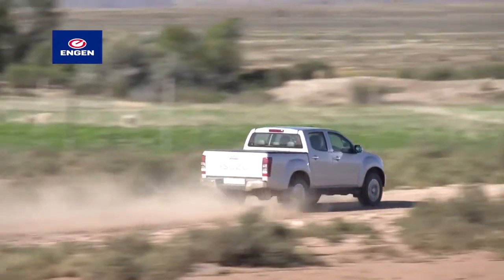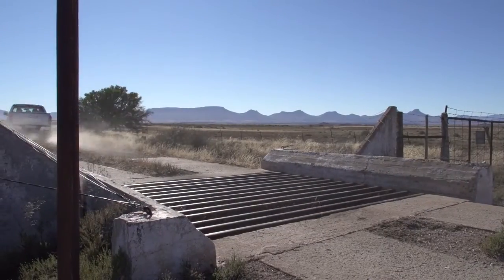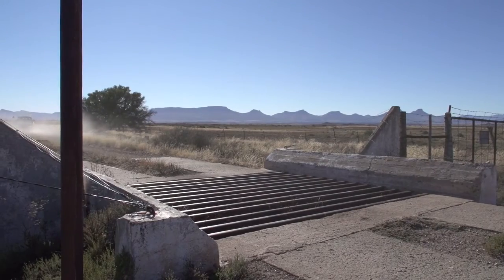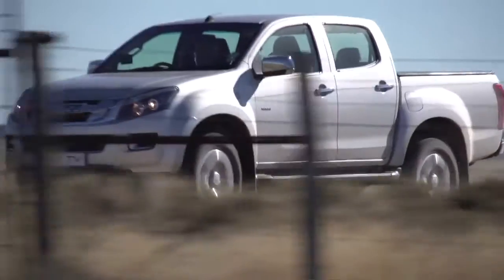Our route included some remote gravel tracks between Cradock and Hofmeyer, far enough off the beaten track to savor the big sky beauty and the desolation of the seemingly infinite landscapes. The Isuzu took it all in its stride while cosseting us in comfort.